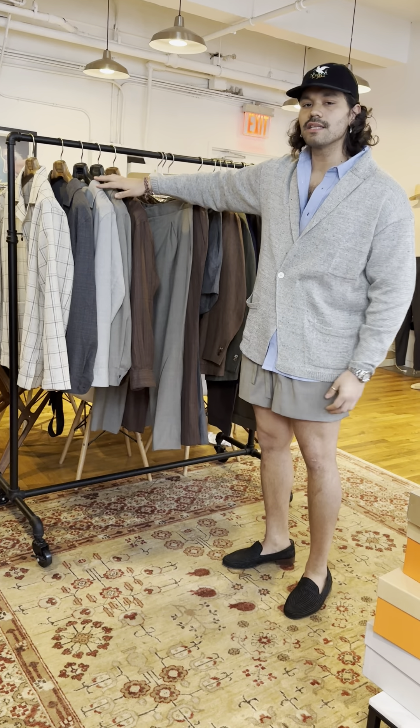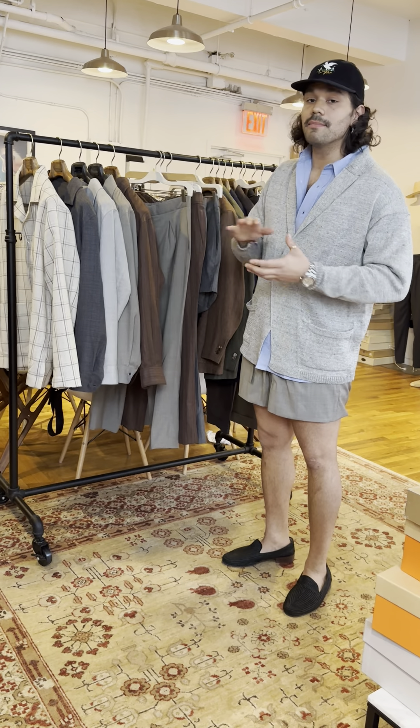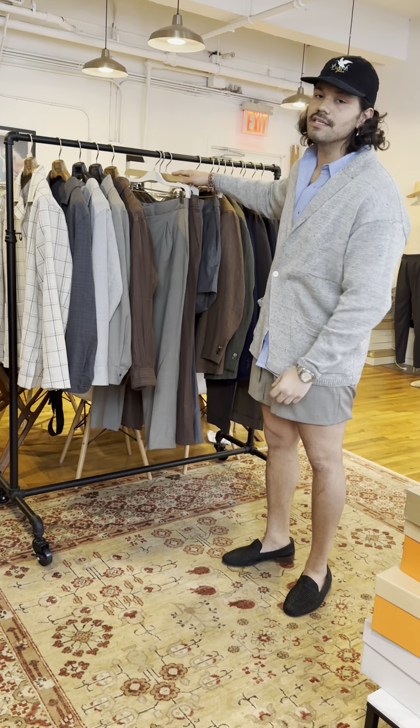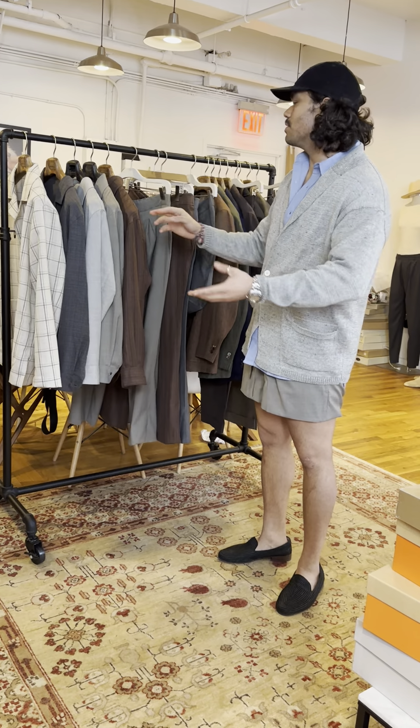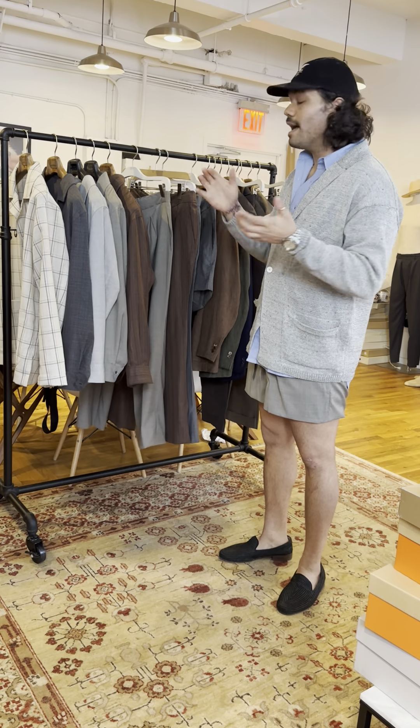They're going to be all 100% deadstock fabrics, so that means there are limited amounts and the styles are exclusive to us. You won't be able to find this at stofa.com or at any other retailers. This is No Man Walks Alone only. Let's get into them.